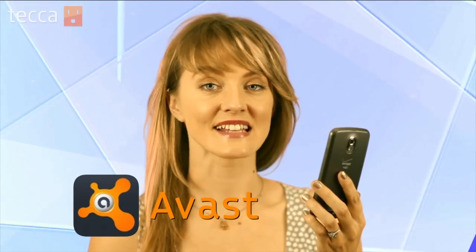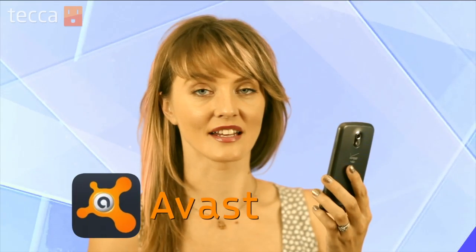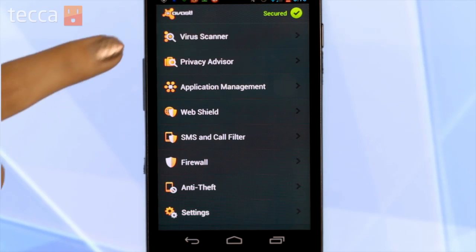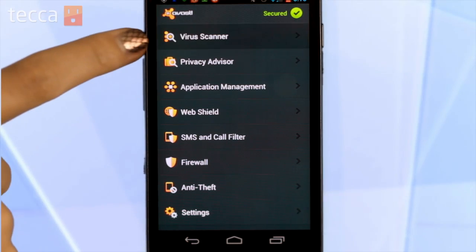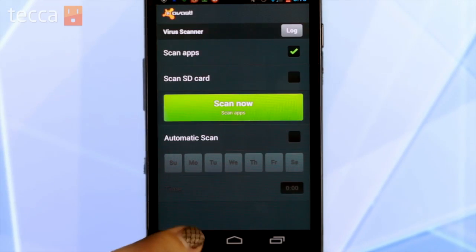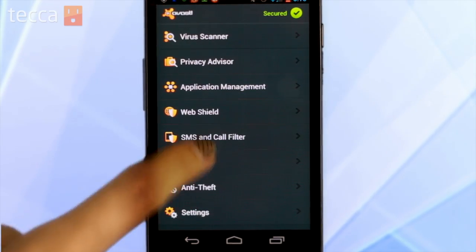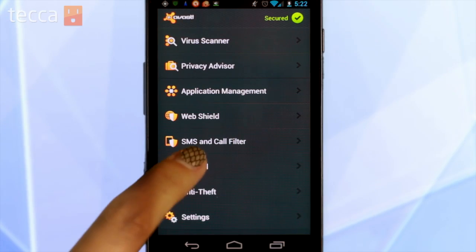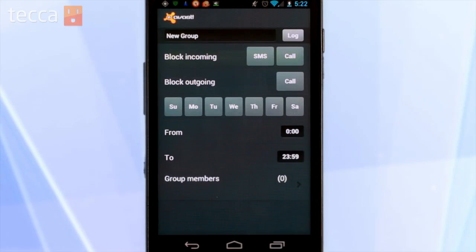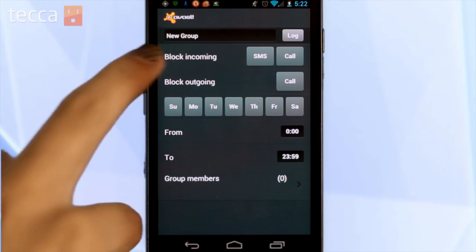Our next app is Avast. Avast has a desktop software that is an antivirus protection program, and now they've moved to Android as well. You can install the app and it will scan all of your apps, just like the last app, for any kind of viruses, malware, or spyware on your device. There's also a great feature that I like, which is an SMS and call filter. So if you want to send somebody specifically into a spam bin for SMS or text messaging, you can do that here.